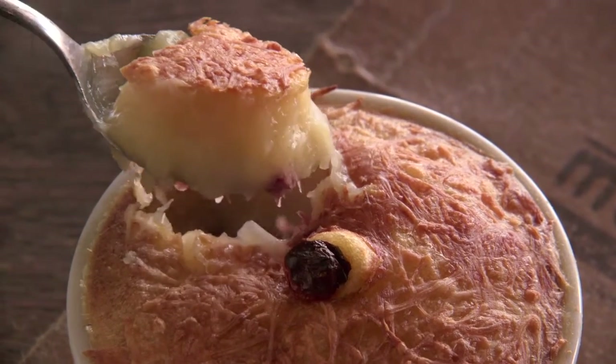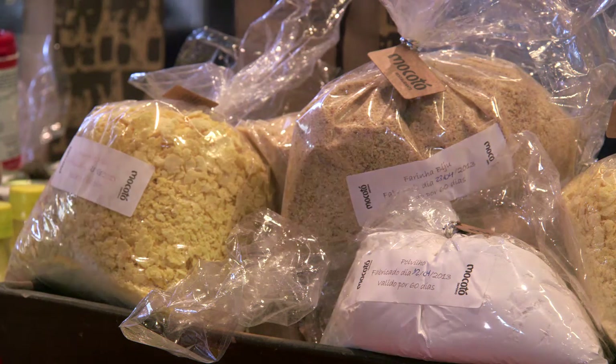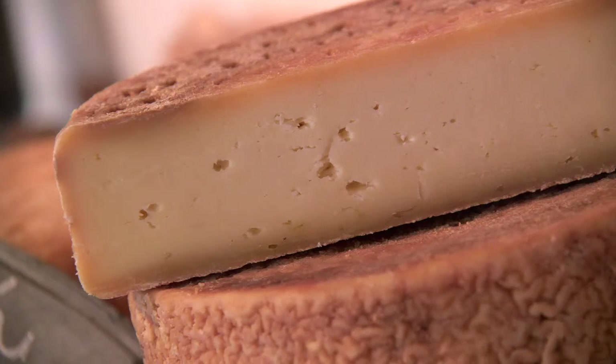Mocoto was one of the first restaurants to take advantage of Brazil's artisanal cheeses, and has become a pioneer of a widespread interest in heritage foods and Brazilian benchmark produce. Gorgeous.